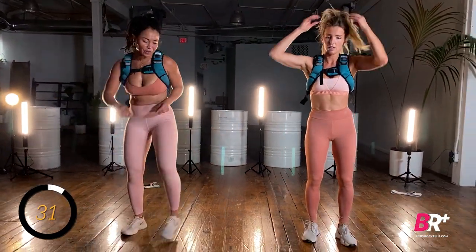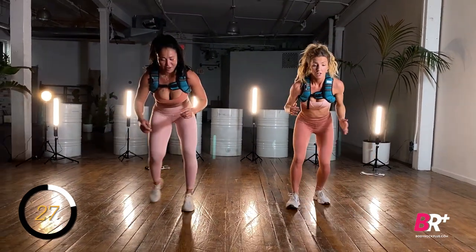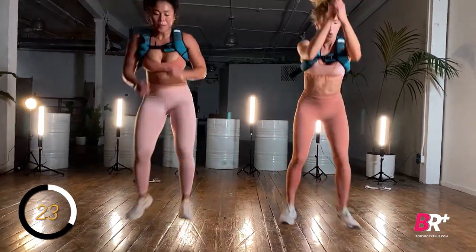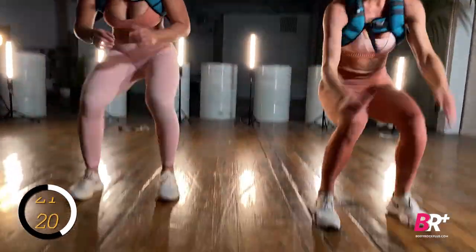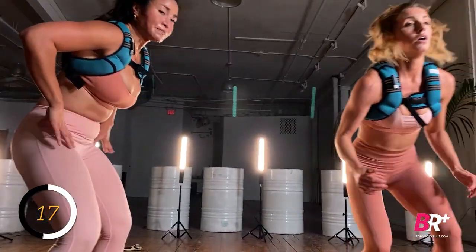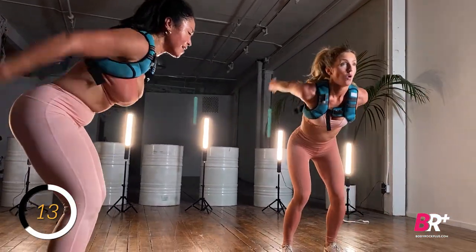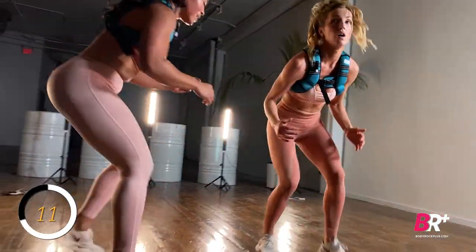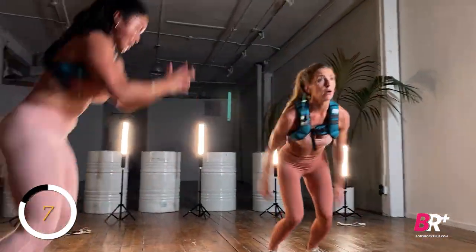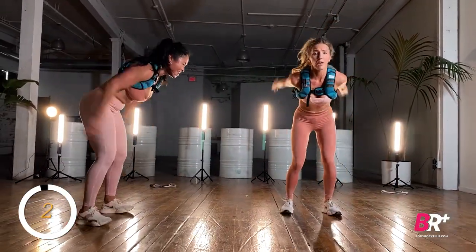We've got our forward jump to shuffle back. From the deep squat position, it's normal to want to tuck that pubic bone under and round through the bow, but you really want to keep that spine nice and flat as you bound forward. Ten seconds, don't round, power. Last one.